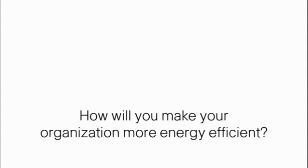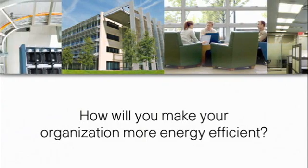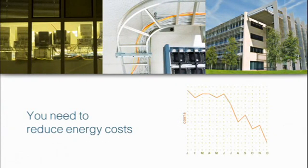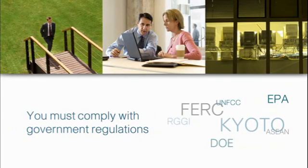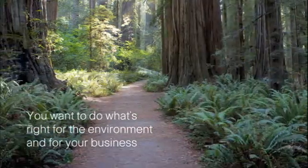How are you planning to make your organization more energy efficient? The answer to that question is more important than ever. You need to reduce energy costs, you must prepare to comply with government regulations and carbon laws, and you want to do what's right for the environment and for your business.